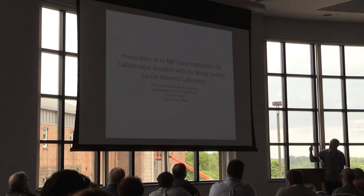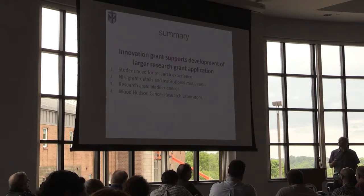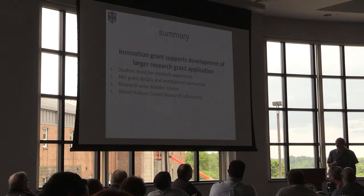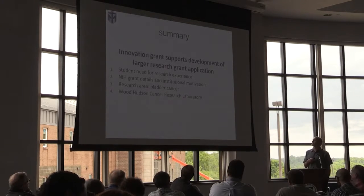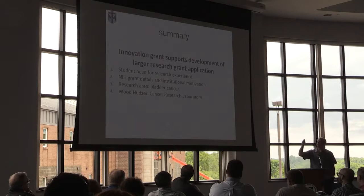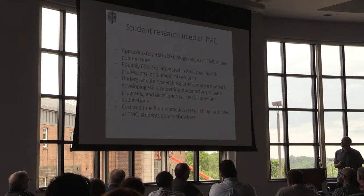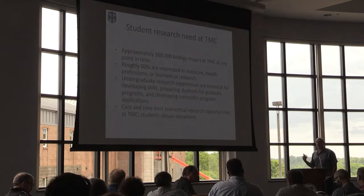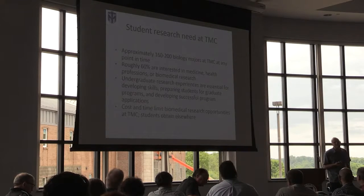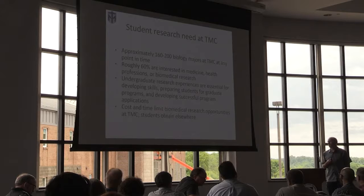I requested this innovation grant to hopefully write another grant, because a big grant is hard and involves lots of work. What I have been doing is working on this grant. Given the biomedical sciences, it's obviously a research-driven area. It takes years to become proficient in this kind of research, so our students need opportunities specifically in biomedical research if they're going to be pursuing those areas.